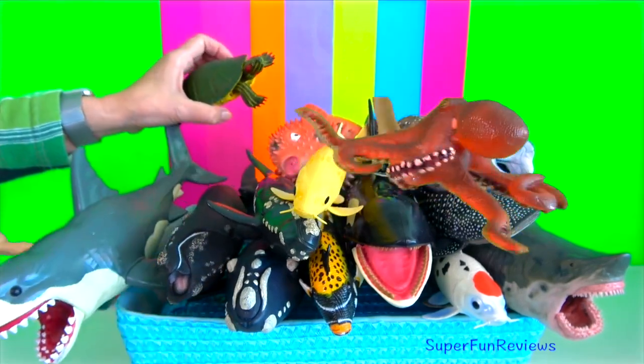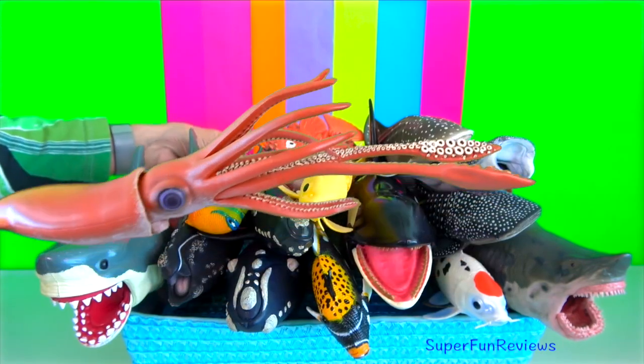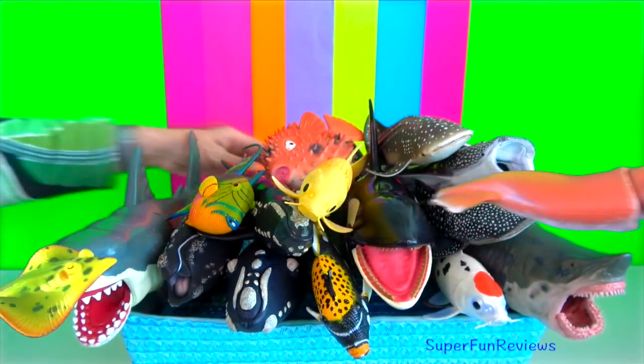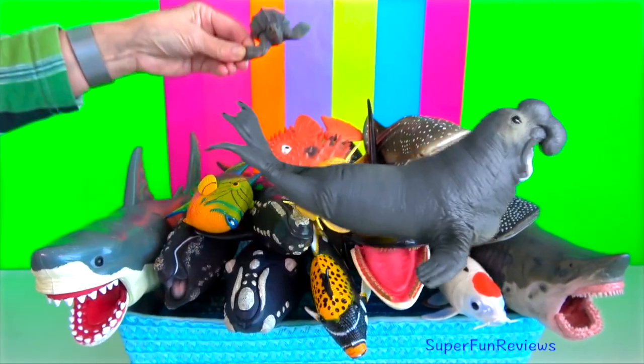Shrimp will protect the coral polyps from predators. Starfish don't have blood. Jellyfish have been around longer than dinosaurs. Corals are animals, but they also provide habitats for other sea creatures and protect coastlines.